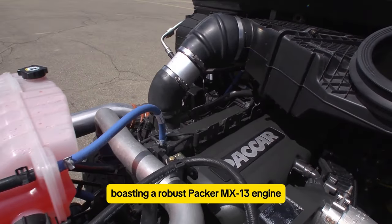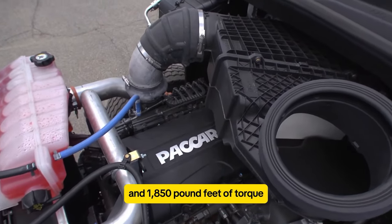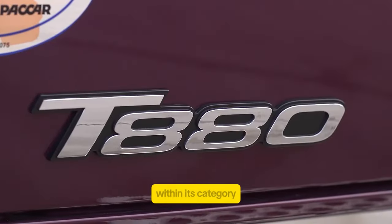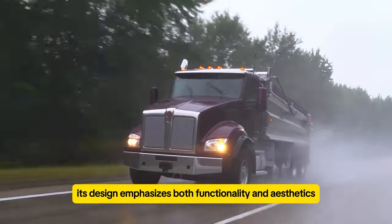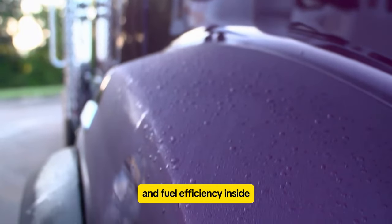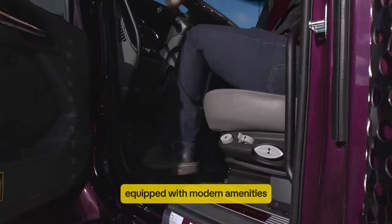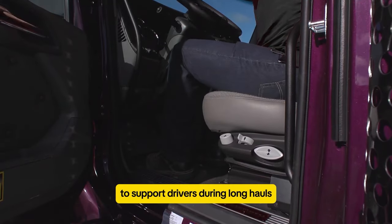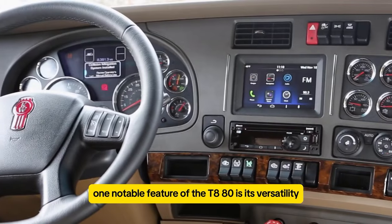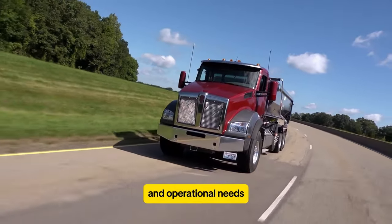The Kenworth T880 is highly favored by truck drivers, boasting a robust Paccar MX-13 engine that can generate up to 510 horsepower and 1,850 pound-feet of torque. This makes it exceptionally powerful within its category. Its design emphasizes both functionality and aesthetics, with a streamlined exterior that enhances aerodynamics and fuel efficiency. Inside, the T880 offers a spacious and comfortable cabin, equipped with modern amenities to support drivers during long hauls. One notable feature of the T880 is its versatility, capable of accommodating various configurations for different types of freight and operational needs.